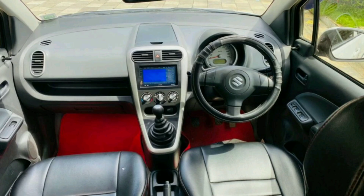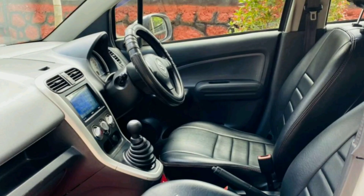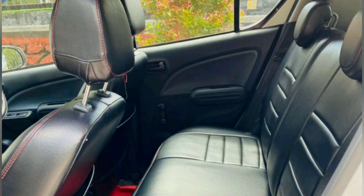The features include AC, power steering, 2-door power windows, remote central lock, music system, seat cover, reverse camera, LCD display, fog lamps, floor mat and more.